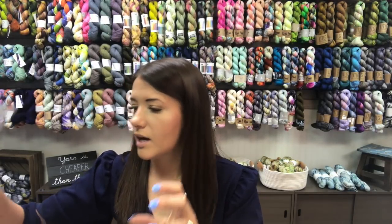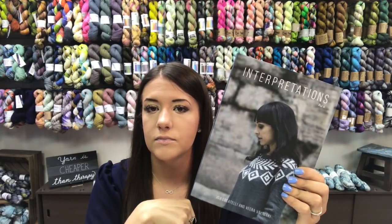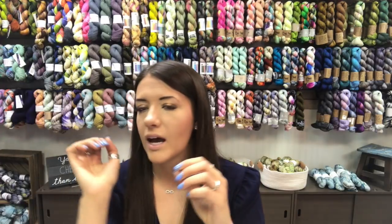I still have two copies left of Interpretations number six, available both in store and online. I also have either one or two copies left of volume five, in case you were missing that or want to start building a collection.